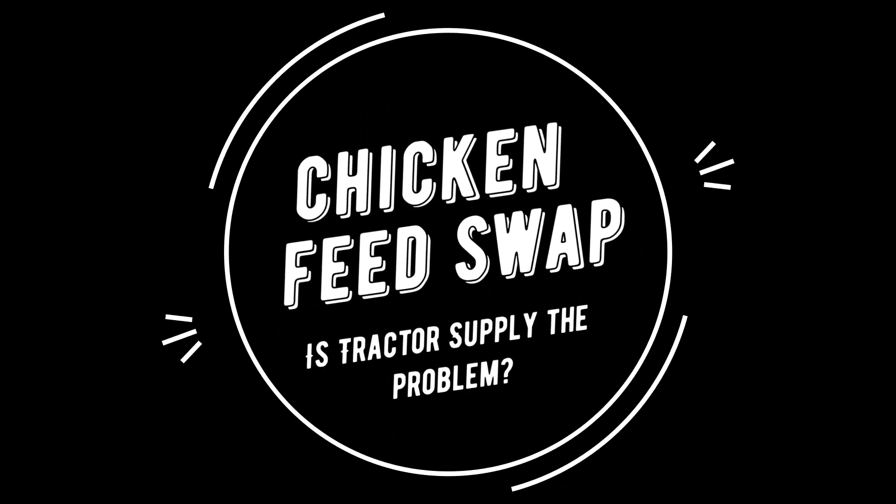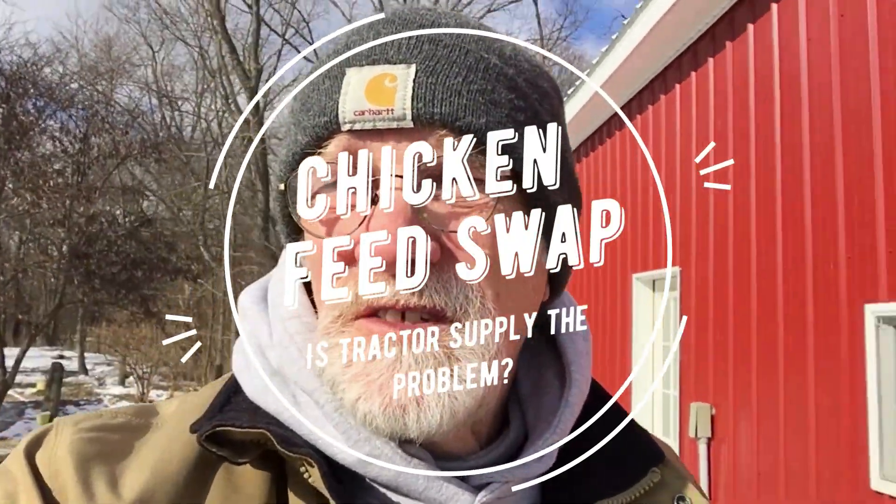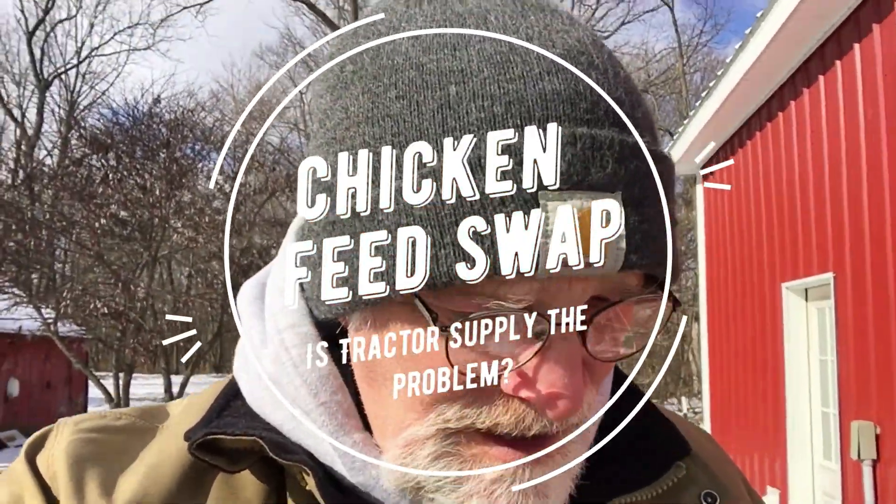Good afternoon and welcome back to the homestead here at New Traditions Homestead in beautiful Somerset, Indiana. My name is Dan Daniels, and I just wanted to share with you all a little bit about what we're doing here for our chickens.